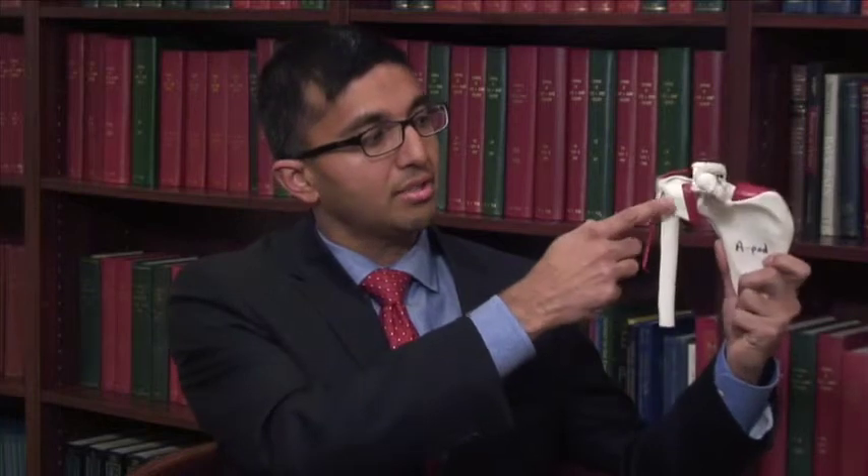From a bony standpoint, the shoulder is a ball and socket joint. The rotator cuff is a set of four tendons that surround the ball and socket joint. The names of the four rotator cuff tendons are the supraspinatus, the infraspinatus, the teres minor, and subscapularis tendon. The main function of these tendons are to balance the ball and socket and to provide strength at the shoulder, especially for overhead activity.